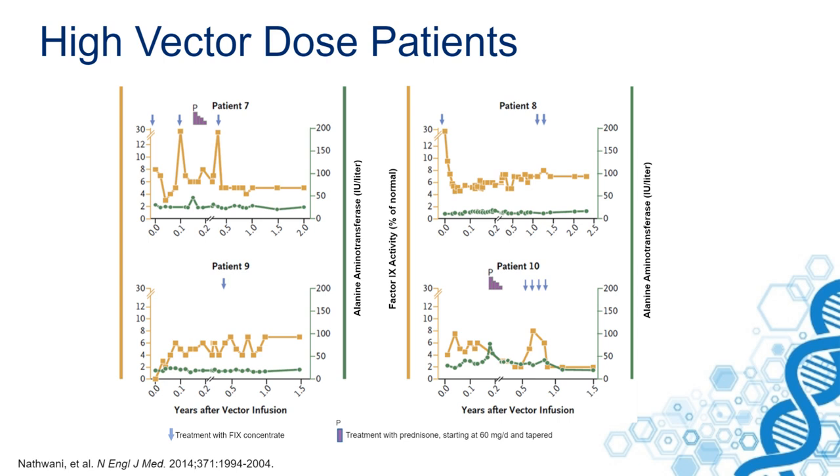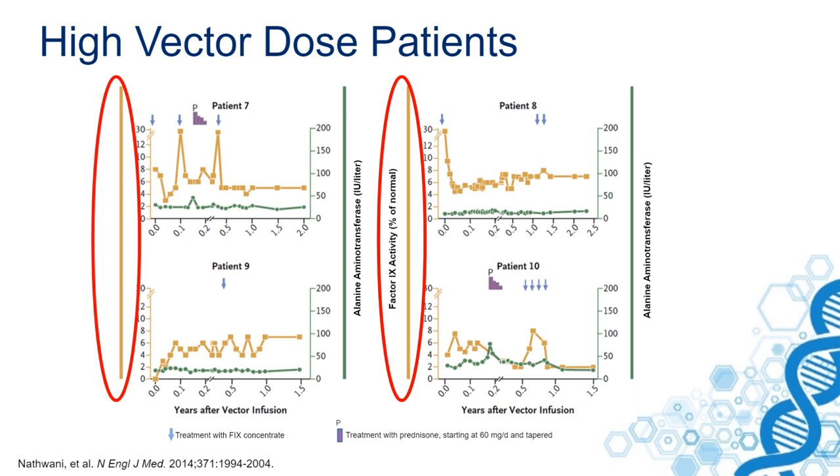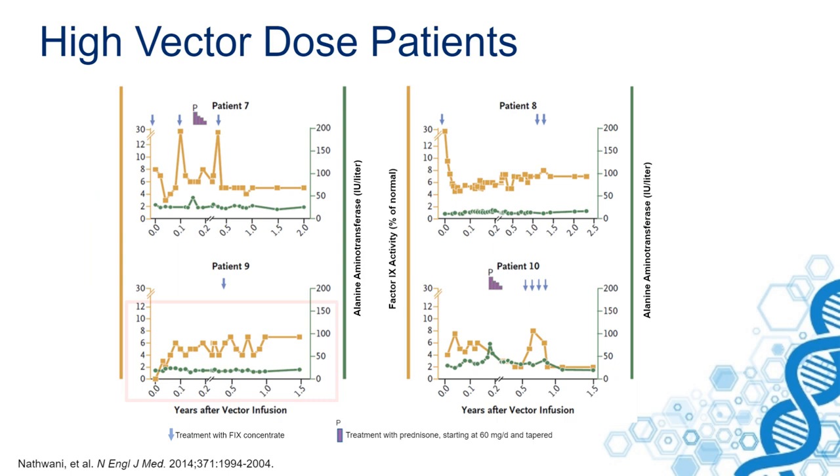What you can clearly see in these patients, depicted in yellow, is the factor IX activity. For instance, this patient who had zero factor IX before starting, being a severe hemophilia B patient, had factor IX levels of 8% and eventually over two years of about 5% factor IX.